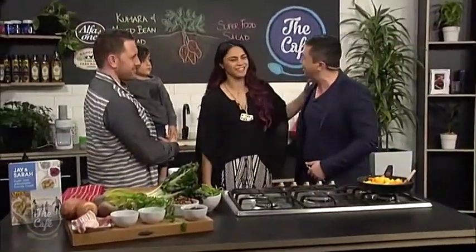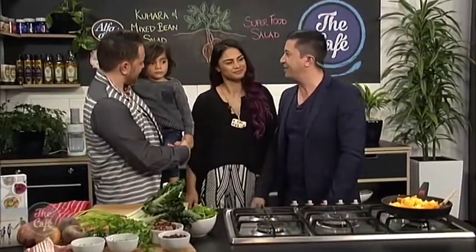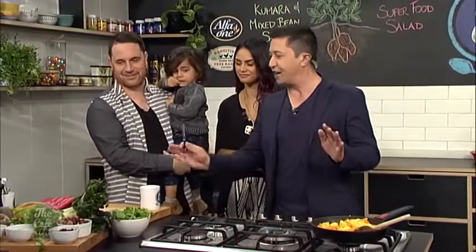Now over to Jay and Sarah who are filling in for Mark today. How are you guys? Good to see you. We are very very good. You ready to help out in the kitchen? I love your food. Hearty salad, that's what we're going to be doing today. Take us through the key ingredients.